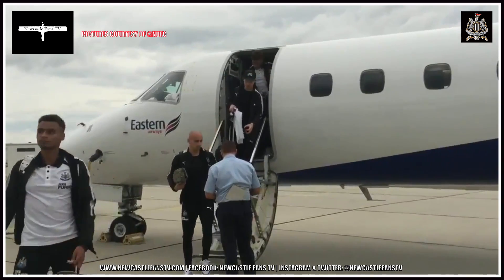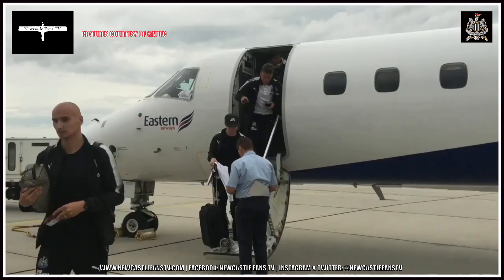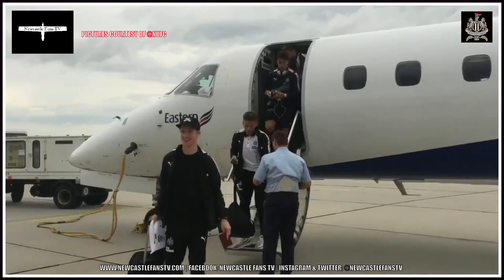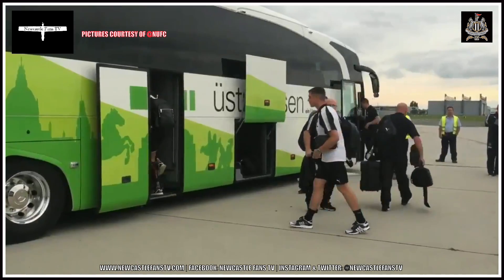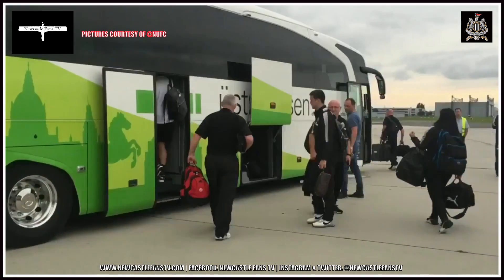Hello everybody, welcome to Newcastle Fans TV as the Newcastle United squad have landed in Germany ready for their pre-season training with Wolfsburg. There is a review coming up just after a second as we watch the lads board off their private jet onto the coach where they'll take them to the AOK Stadion.